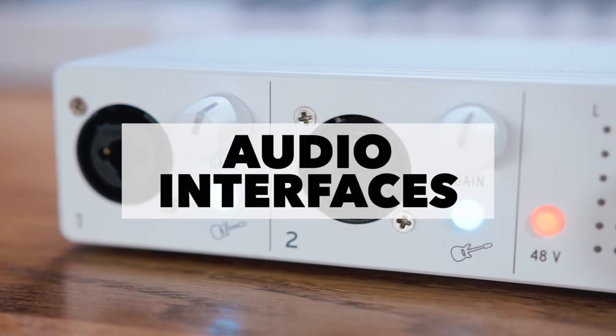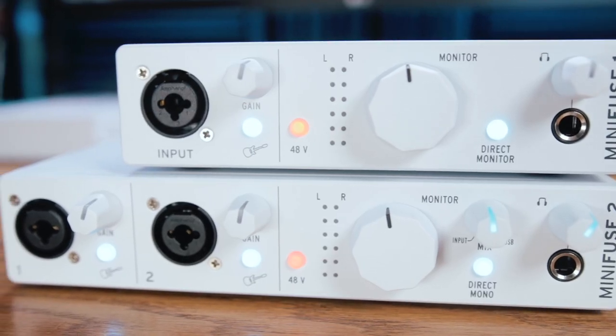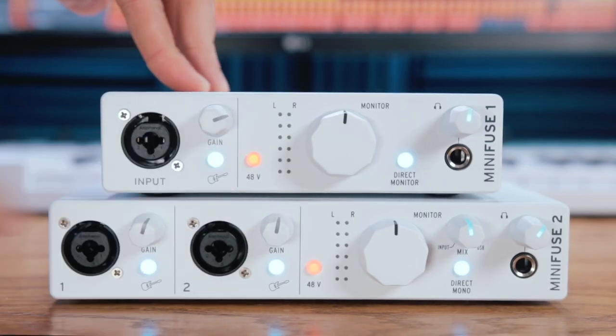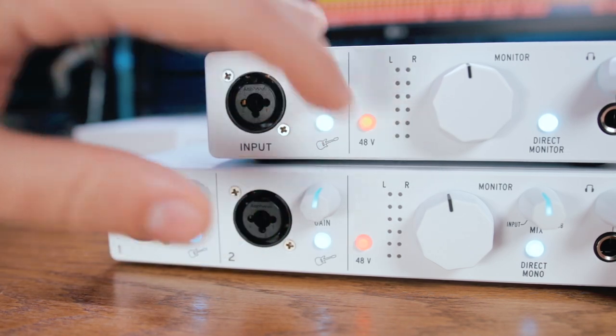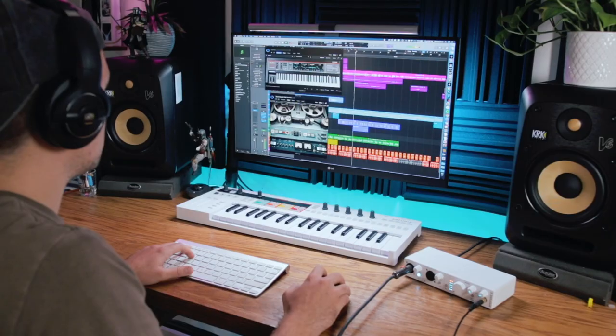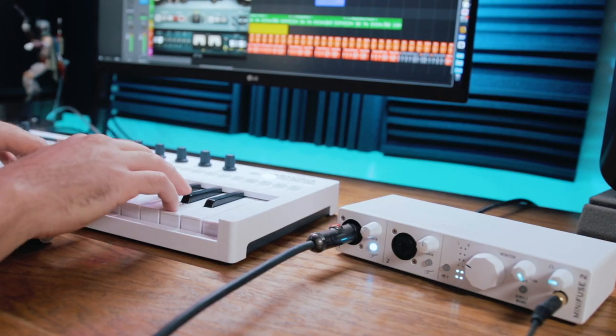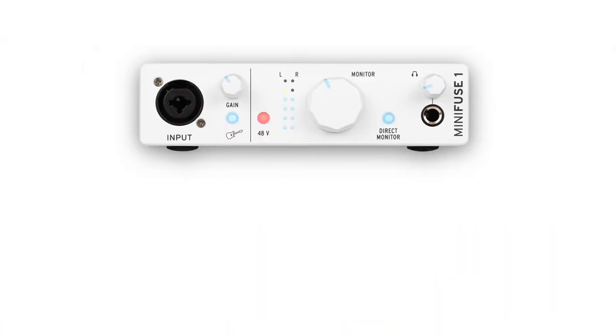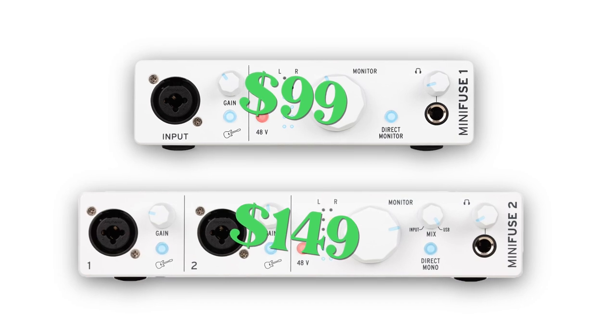The first category on my list is audio interfaces, one of the key cornerstones of the home studio, and we got some really dope new options in 2021. First up, we have the MiniFuse line from Arturia. MiniFuse 1 and MiniFuse 2 feature one or two combination inputs respectively. Both interfaces are packed with features — they have high-quality mic preamps and come bundled with some great included software that will help you get a jumpstart making music. I've already used both of these interfaces pretty extensively to record instruments and vocals.